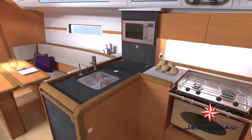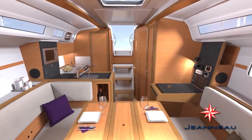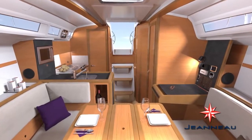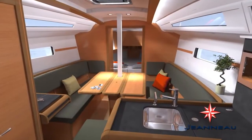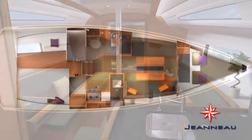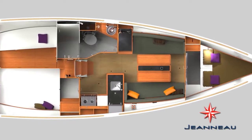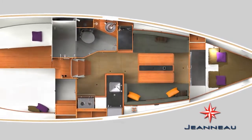The boat is very roomy. When you go down below you notice the LED lighting system — rope lights that run the length of the salon and the cabins. There's a huge amount of storage for a 34-foot boat. A constant comment from people was how much storage was tucked in behind the seats, under the seats, in areas that might have been closed off before — all around the boat.